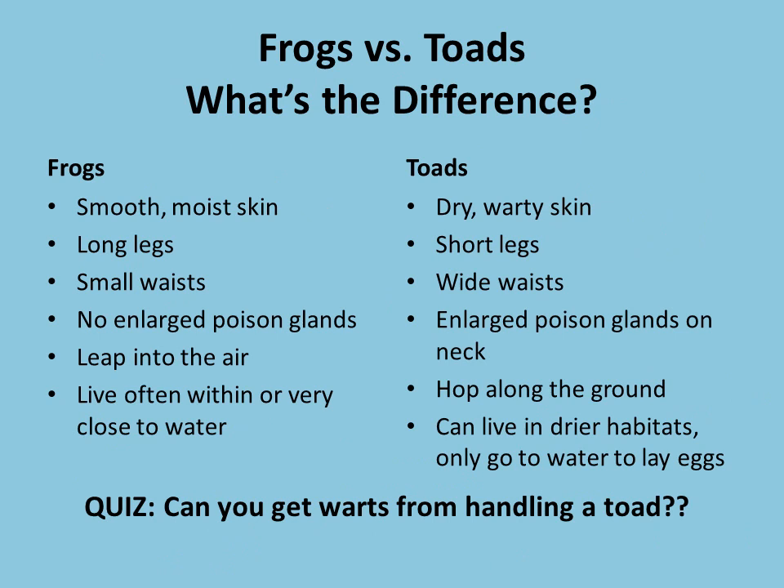Between frogs and toads we're going to get a little bit more specific before we talk about each species. Our frogs have a few characteristics that are a lot different from the toads. All of our frogs are going to have smooth skin that helps them move quicker in the water — they don't need bumps like a toad does. Toads are going to have dry, really warty skin. Our frogs are going to have pretty long legs for hopping and leaping, whereas our toads have shorter legs. They still have those long back legs for hopping along the ground but don't need them as long for swimming.